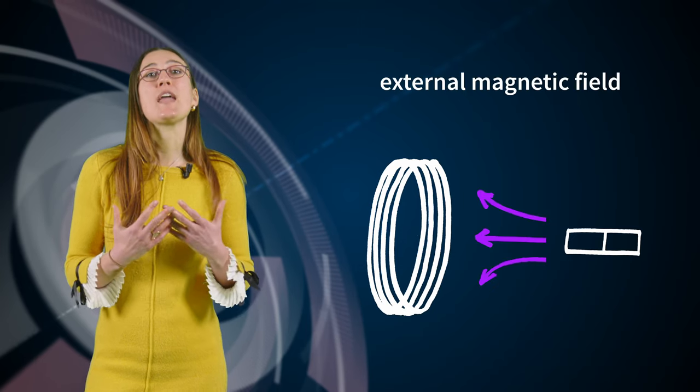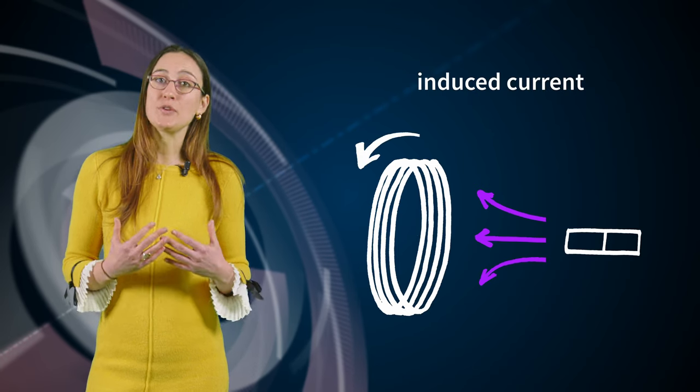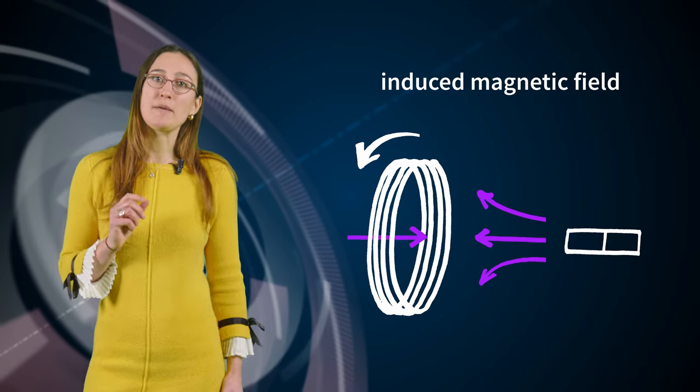An electric current generated in the coil by electromagnetic induction without being connected to a power supply or a battery. But wait — all conducting wires carrying an electric current generate a magnetic field. That also applies to the induced current in our coil. The induced current should create its own magnetic field, which we will call the induced magnetic field. We have a moving permanent magnet providing what we will call the external magnetic field, the motion of which creates an induced current in the coil, which in turn creates an induced magnetic field.